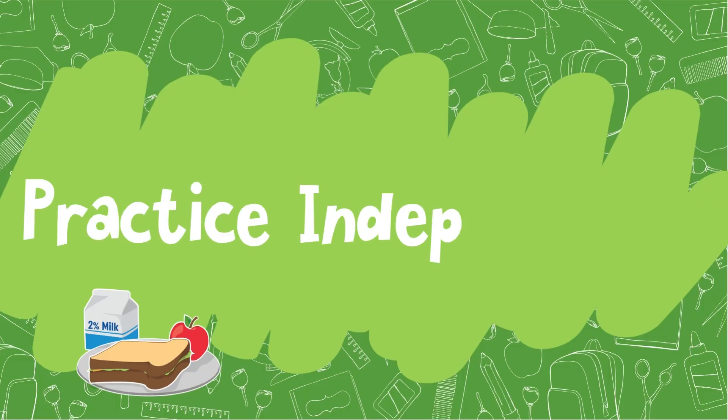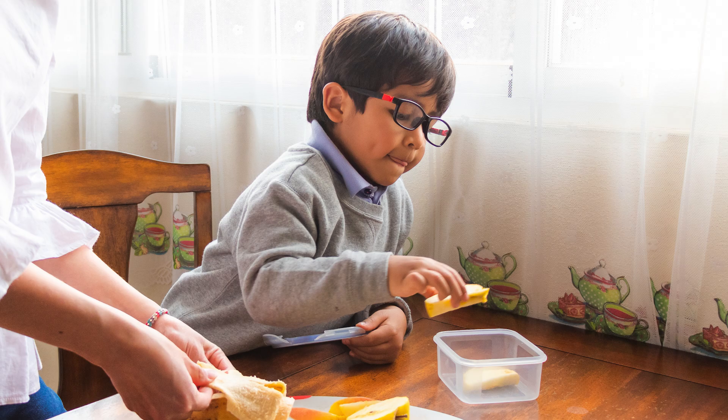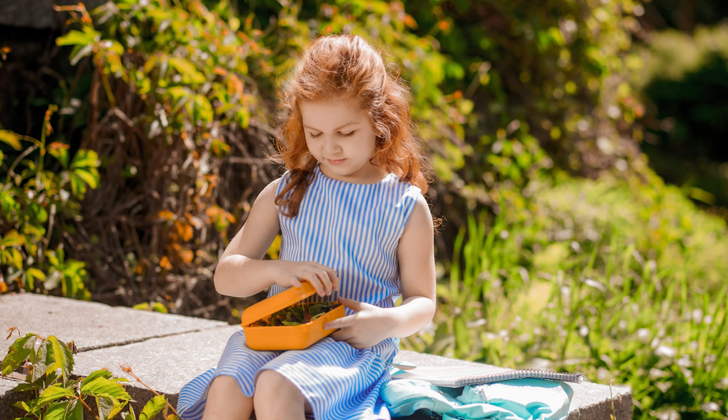Practice independence. Before school starts, practice some basic skills that will help your child feel more confident during the school days. You can practice washing hands, using the restroom, and opening lunch containers. Doing this beforehand will make your child feel more confident and ready for back to school. You can even place a cute note or picture in their lunchbox for them to see during lunchtime.